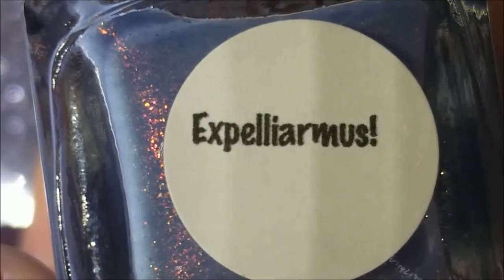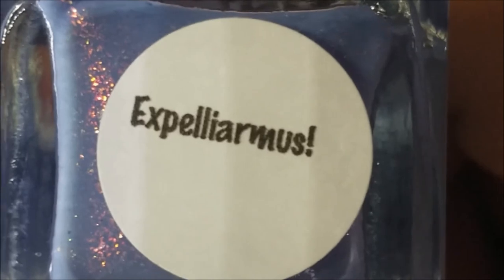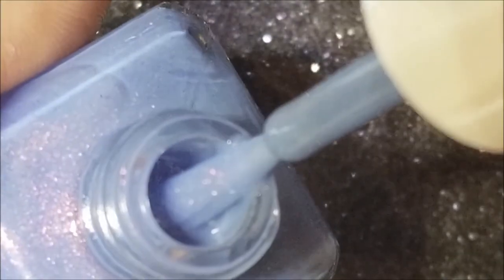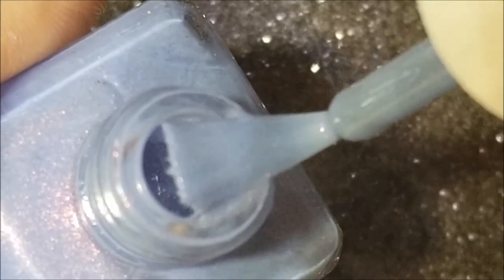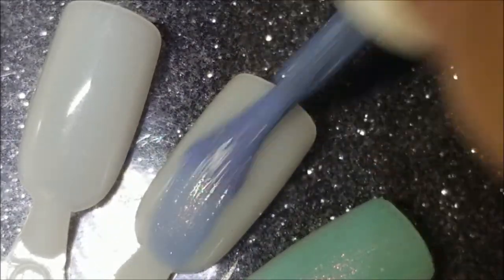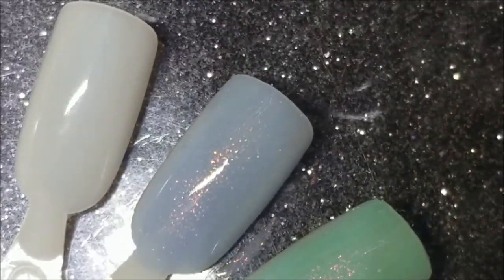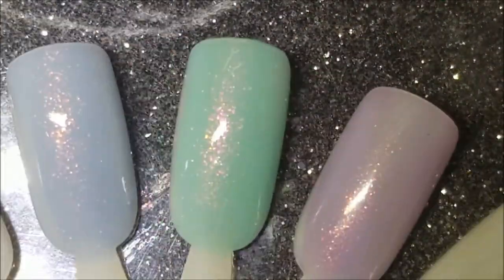Next up we have - I don't even know how to say this - Expelliarmus, whatever. Just read it, guys. If you like Harry Potter you're going to know how to pronounce it. This is a cornflower blue with the gold-to-pink shifting shimmer. Here's the brush shot, and here is one coat of Expelliarmus - whatever. And those three they actually look really pretty together.